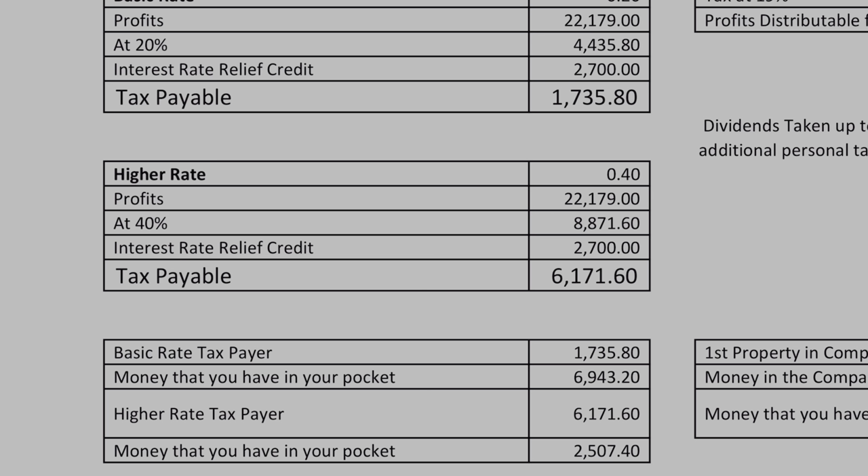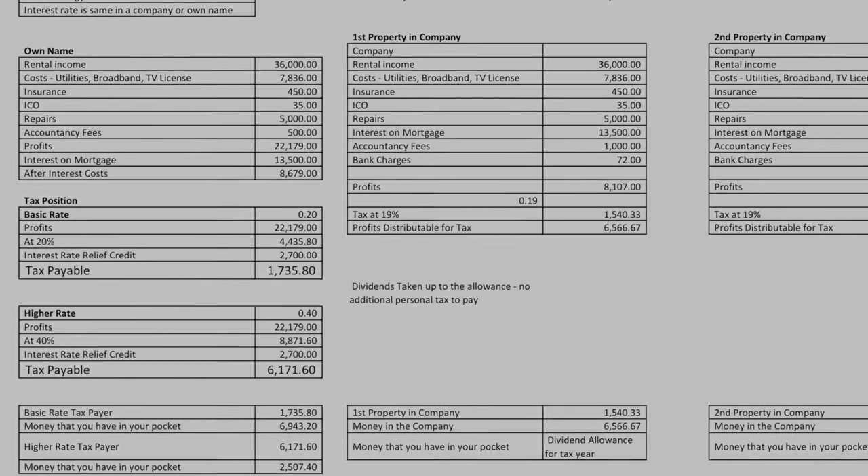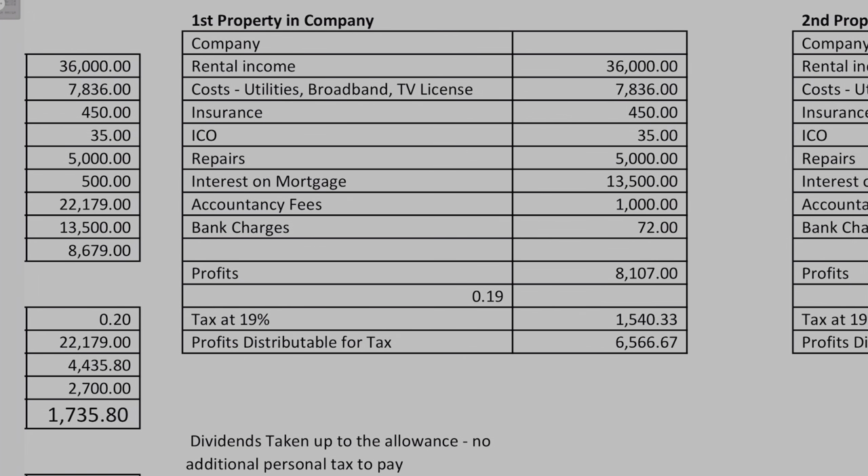So this is where companies start to come into play. Let's jump over to the company side of things and have a look at where it sits to see whether going into a company may be an option for you. Our rental income is going to remain relatively the same — it doesn't change because of a different entity. Again, the costs are probably going to be relatively similar: things like insurance, repairs, your Information Commissioner's Officer, and your interest on mortgage, which in this case is going to be allowable before we calculate the taxes because it's allowable within a company. We've also got slightly increased accountancy fees and there are likely to be bank charges on your expenses. So just throw in all the costs you know are going to be incurred to get down to your profits.